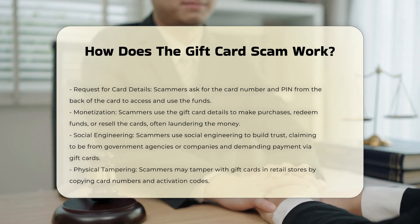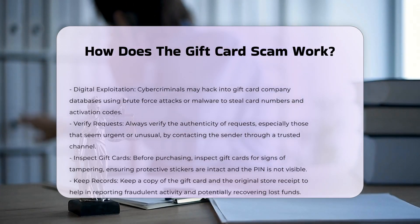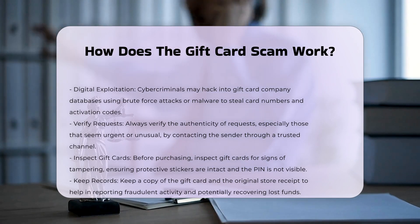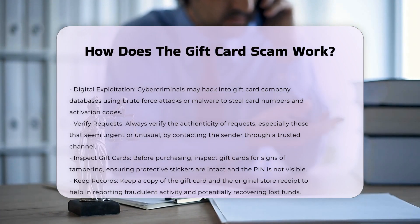Common tactics — Social engineering. Scammers use social engineering techniques to build trust and create a false sense of urgency. They may claim to be from a government agency or a company, demanding payment via gift cards. Physical tampering. In some cases, scammers tamper with gift cards in retail stores by copying the card numbers and activation codes. Once the card is activated, they can use the stolen details to drain the funds.